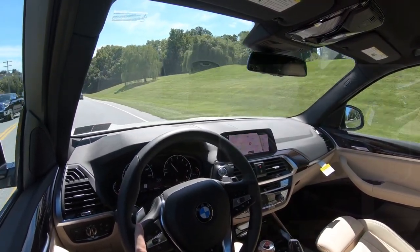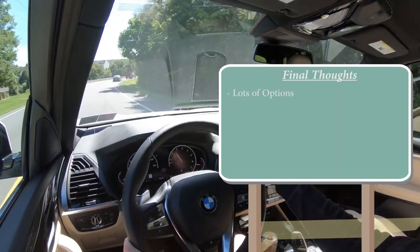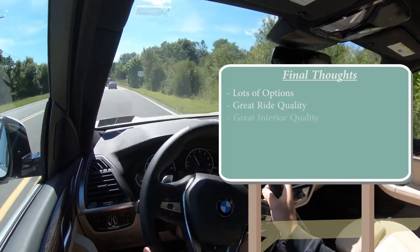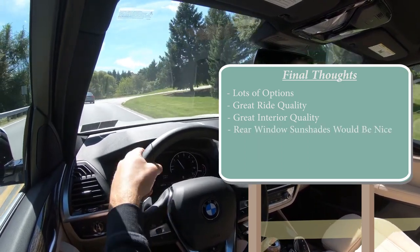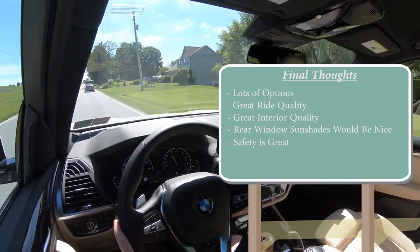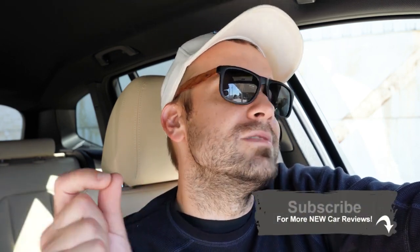In my final thoughts on the X3 — there are plenty of options to really make this one your own, though it can get a little pricey when you do. Great ride quality, great interior quality even without the options. Rear window sunshades would have been nice, but that is what the X5 and X7 are for. All those advanced safety features are a big plus, and the IIHS Top Safety Pick Plus designation makes it a very safe vehicle. Thank you so much for watching — feel free to follow me on social media, and hit subscribe and the bell notification if you are into new car reviews. I appreciate you guys watching and I will see you all in the next video. Stay gold.